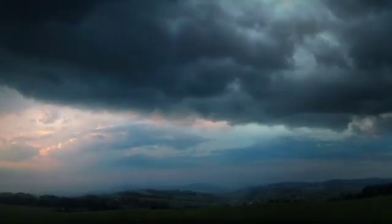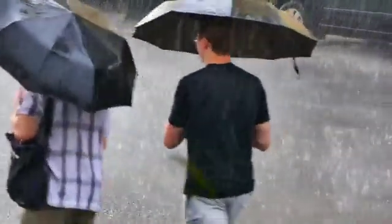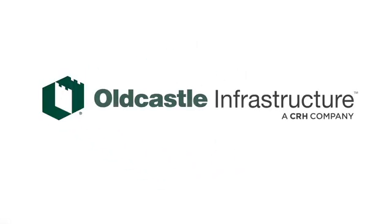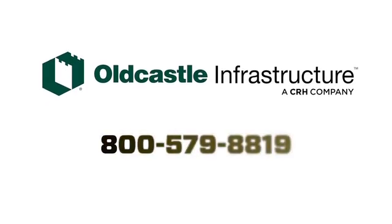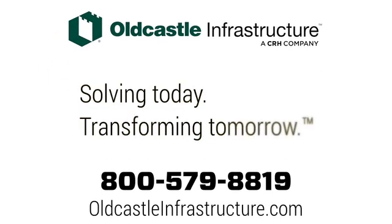So, the next time it looks like rain, remember — the most innovative and effective products for all your stormwater management needs can be found at Oldcastle. For more information, call us today at 800-579-8819, or visit our website for detailed product information, drawings, and design tools at oldcastleinfrastructure.com. Solving today, transforming tomorrow.